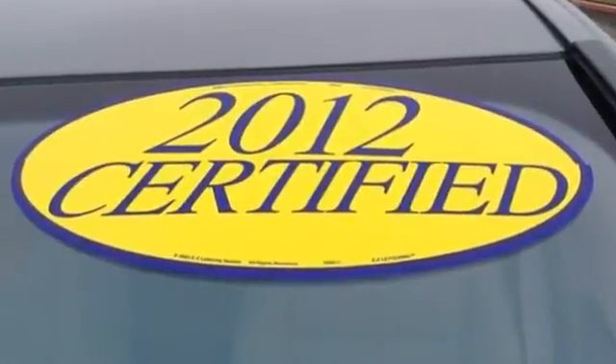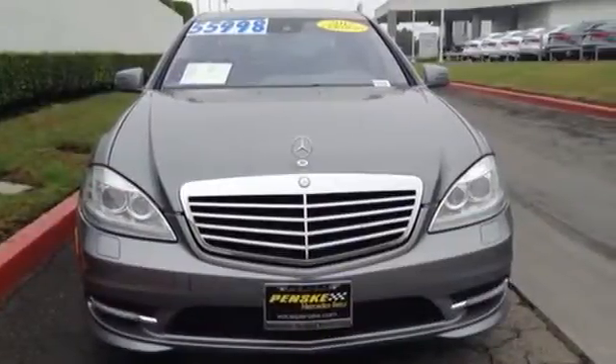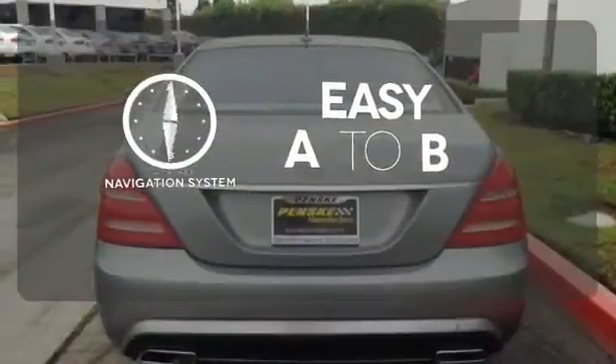Your safety is important, too. That's why it comes with anti-whiplash front head restraints, speed-sensing power steering, and anti-lock brakes. Feel confident getting from point A to point B with a navigation system.